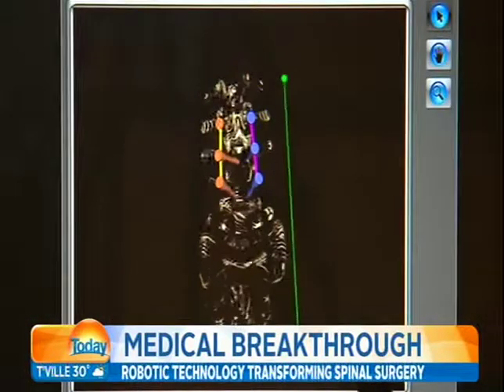'Absolute miracle — absolute miracle. If I'd known it would be like this, I would have probably had the surgery many years ago, but then the technology wouldn't have been the same.' That's going to be life-changing for so many people — just incredible. Another great reminder of our surgeons and researchers being ahead of the world in many ways.